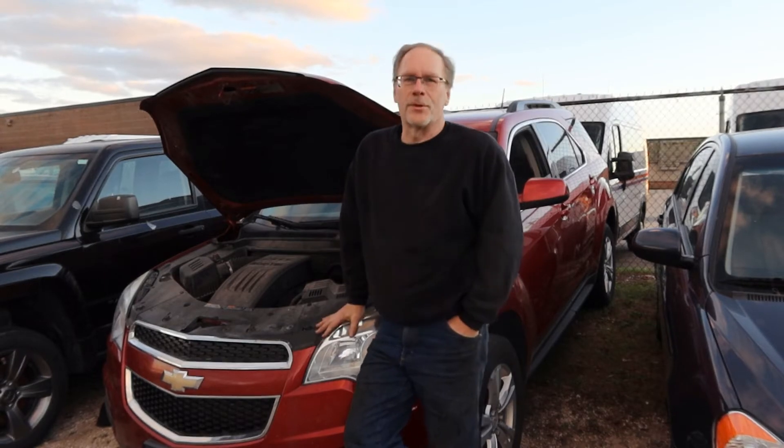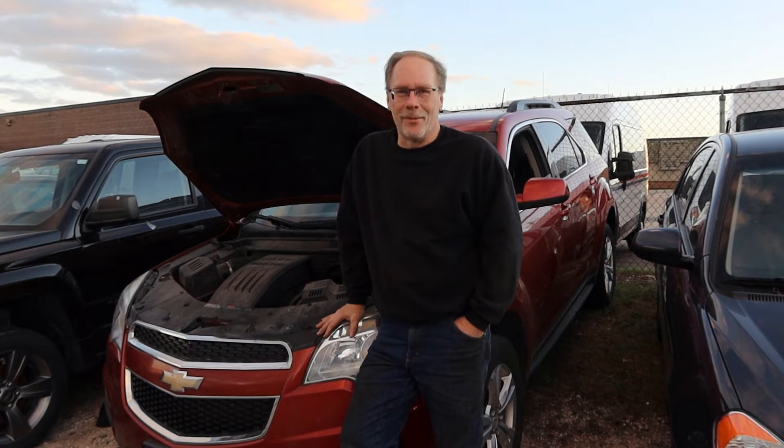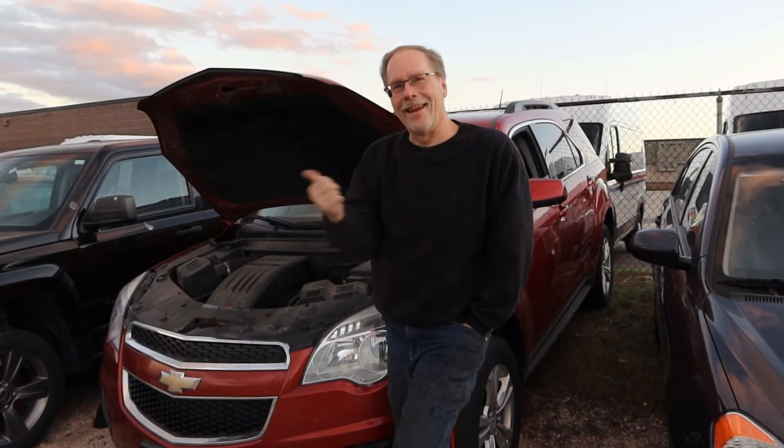Thanks for sticking around. Today we're talking about the 2.4 Ecotec that is in GM vehicles. Let me show you what's in store for you — hey, listen to this.